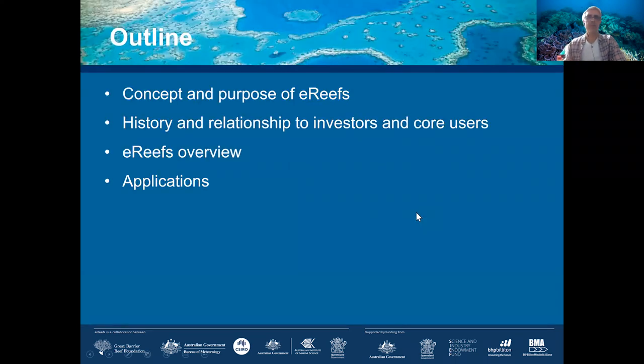Today I'll be talking about the concept and the purpose of ERIFS, its history as a project, and how we managed our relationships with investors and core users. I'll provide an overview of ERIFS — which is quite a complex project — going through the various elements that make up this operational system, and I'll talk about the applications and what we've learned over the years.